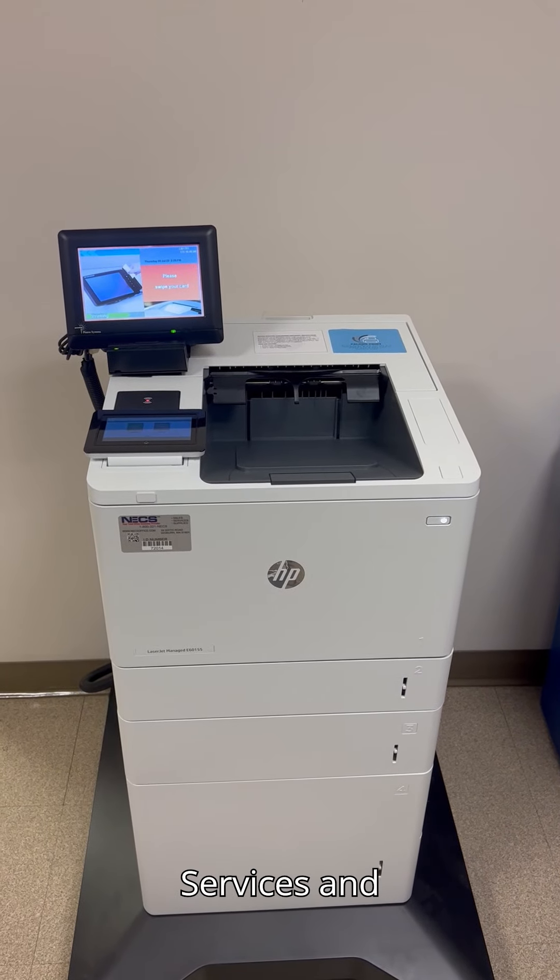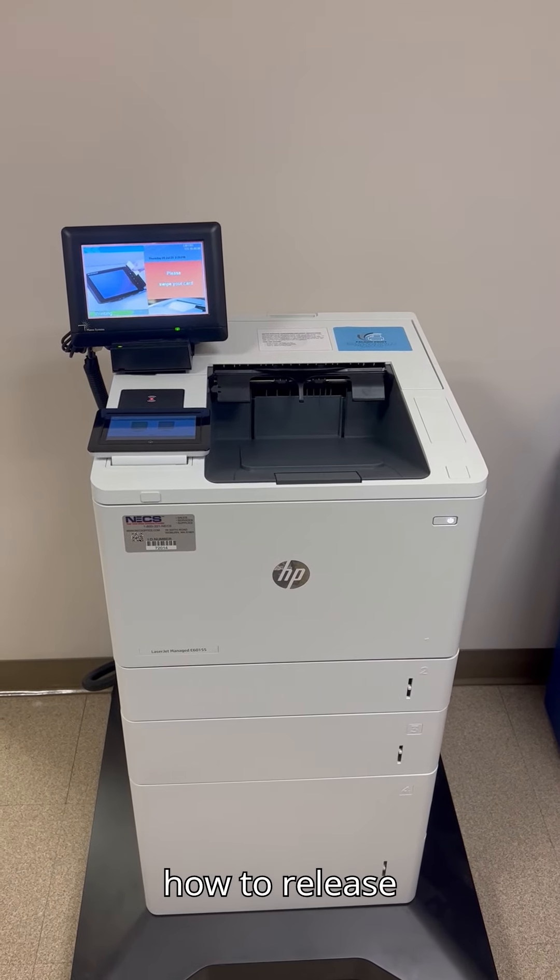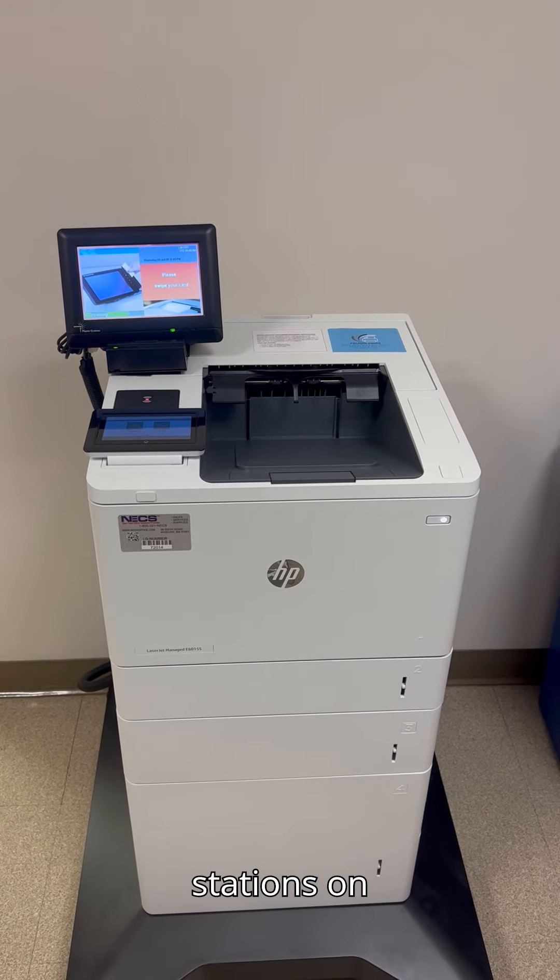Hi, my name is Steve from Client Services and today I will be showing you how to release your print jobs from our Bentley Print Release Stations on campus.